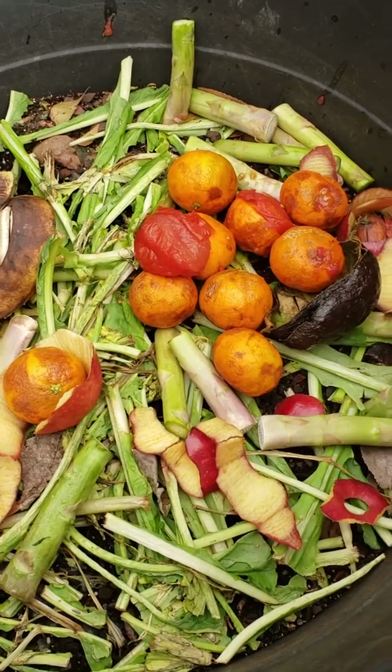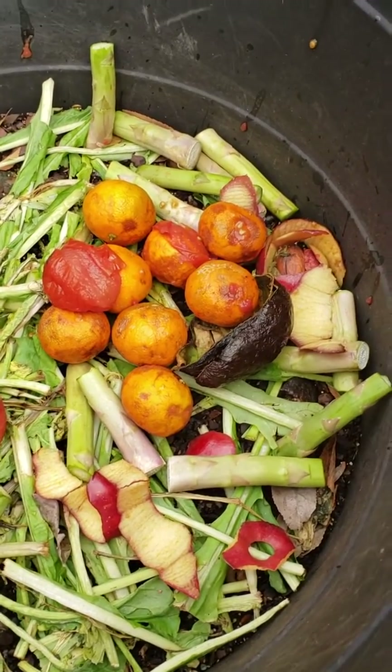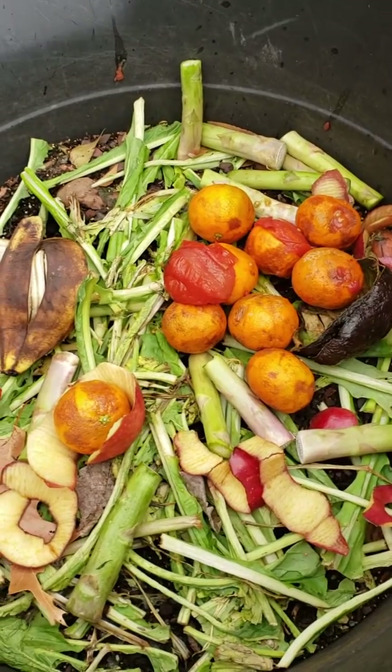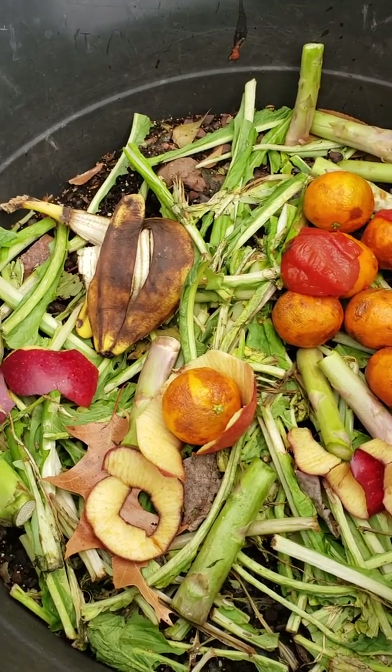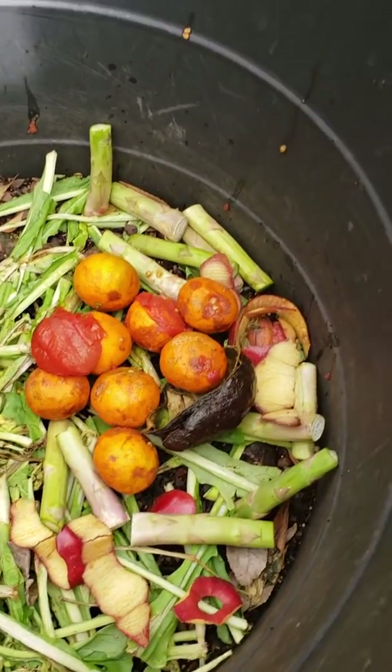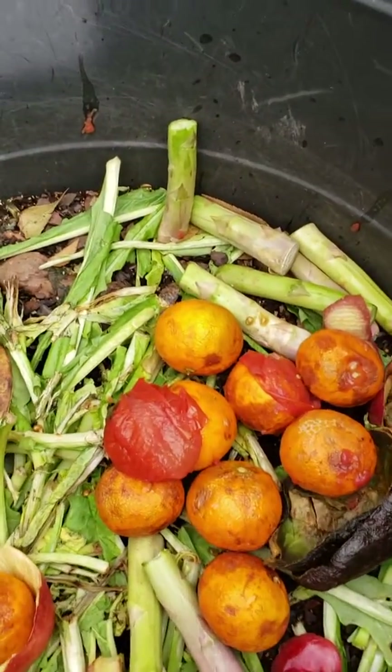I started putting little scraps and things of that nature in here. I have not been using any meat scraps or anything like that. I'm only going to be using fruit and vegetable type things in my compost for now anyway.